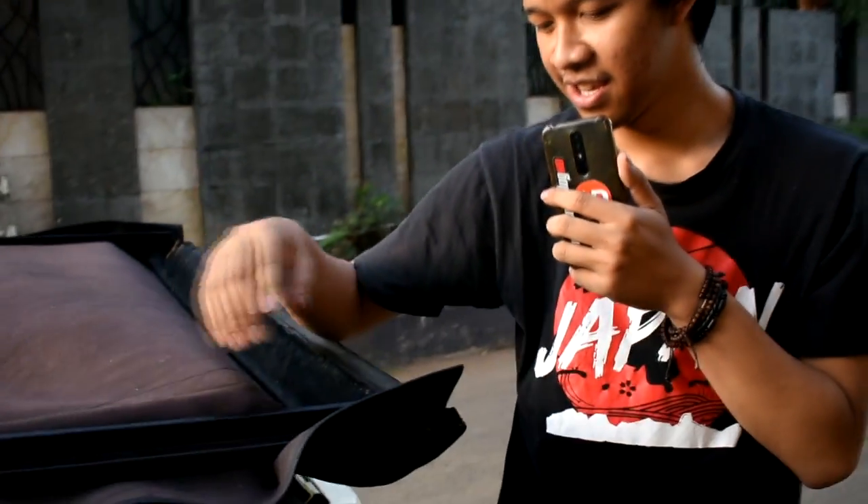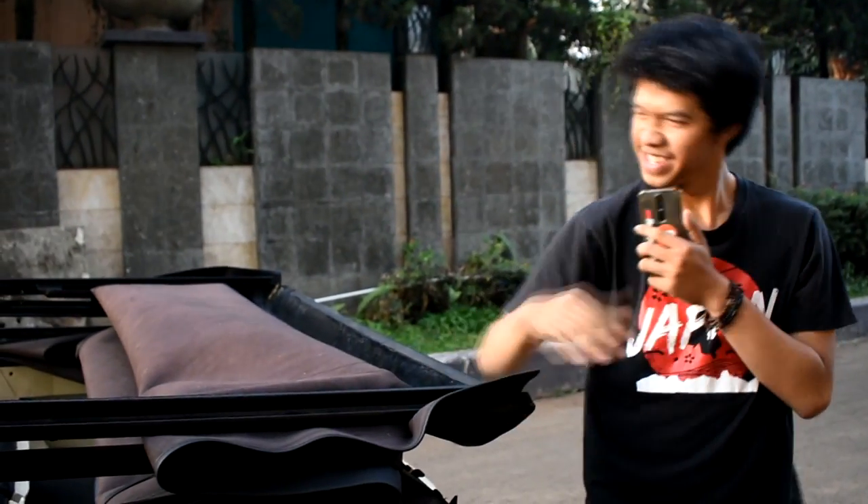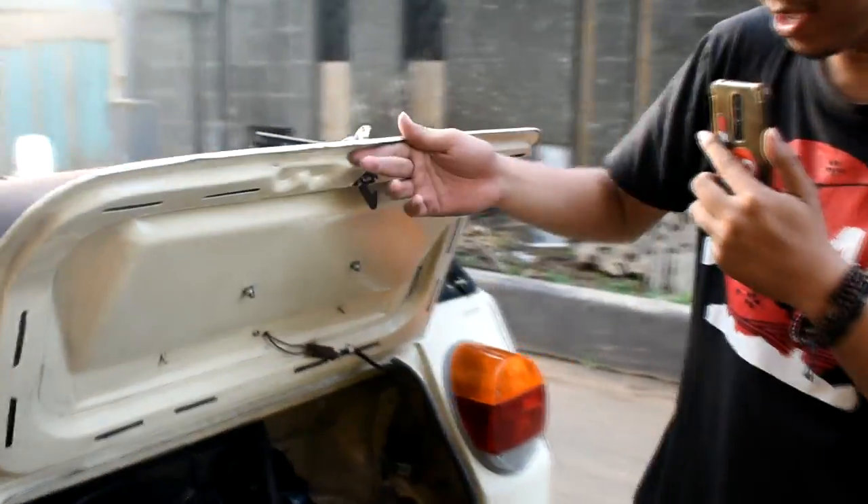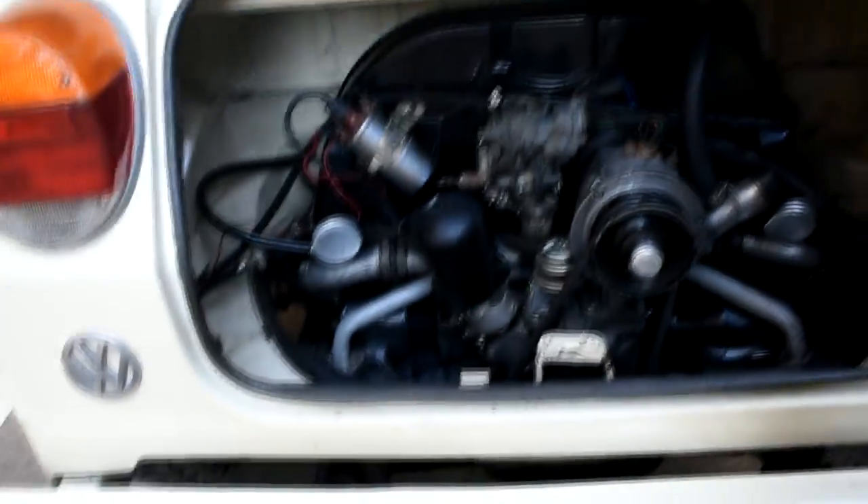Atapnya gue buka. Ini bahannya dari canvas, buatan Bandung kayaknya. Mesinnya udah diganti ke 1600.